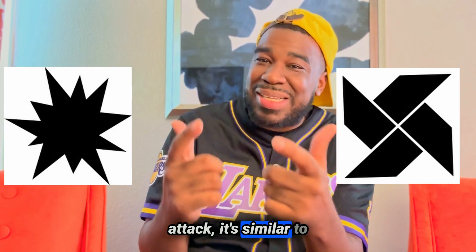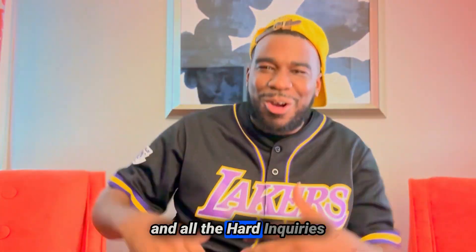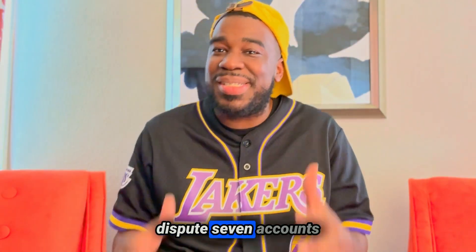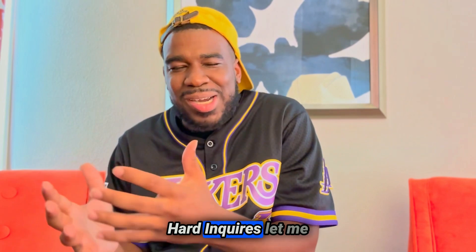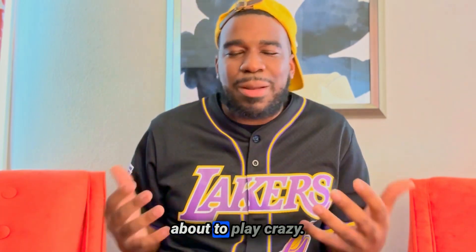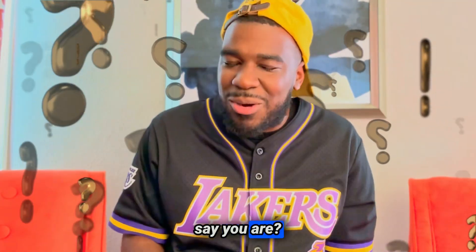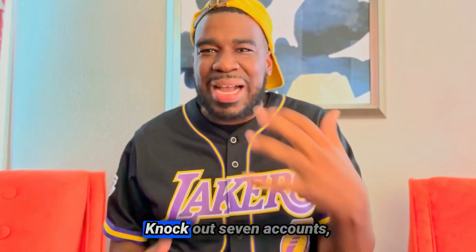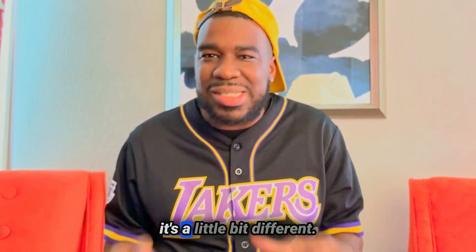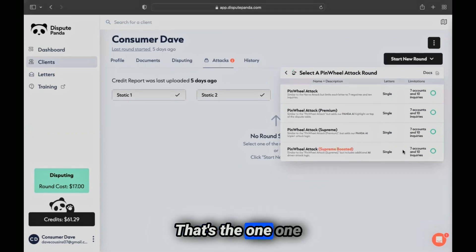Now let's talk about the Pinwheel Attack. It's similar to the nerve attack but a little different. With the pinwheel attack, we're going to dispute seven accounts and ten hard inquiries. The reason we only dispute seven accounts and ten hard inquiries is that when you dispute all accounts at once, the credit bureaus might ask if you're a credit repair company. So the pinwheel attack catches them off guard. Click on pinwheel attack and then click on Supreme Booster — that's the one you want to use.